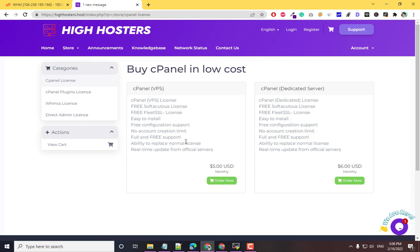The support team will configure it for you if you don't know how. I'm also going to show you how to configure this on your server, install this license for free, and get free support. If you are using an official license, you can replace it and get real-time updates from the cPanel server.